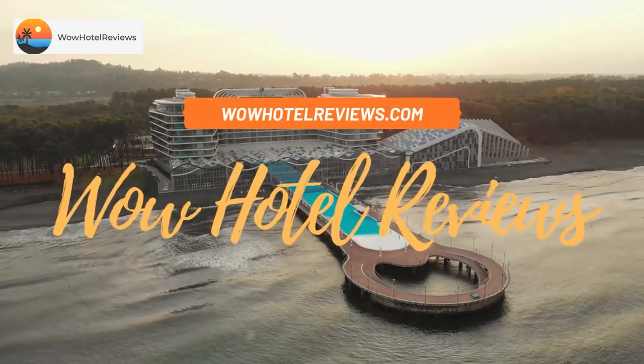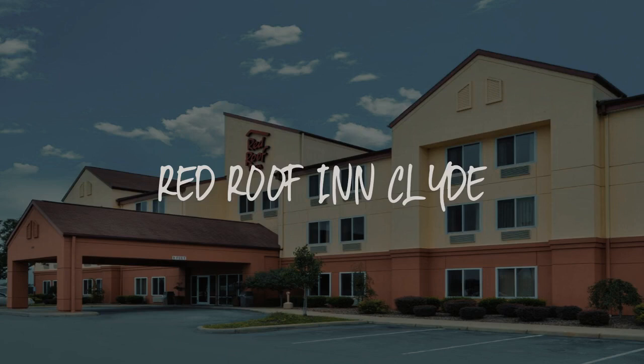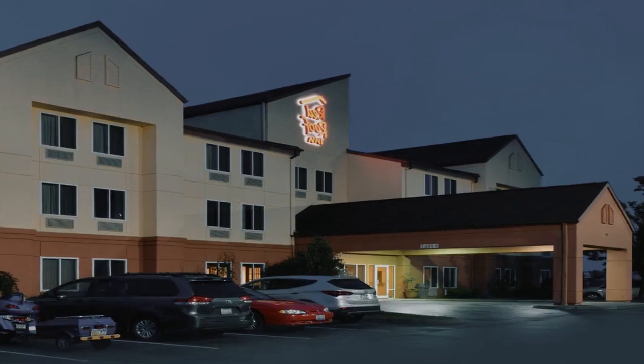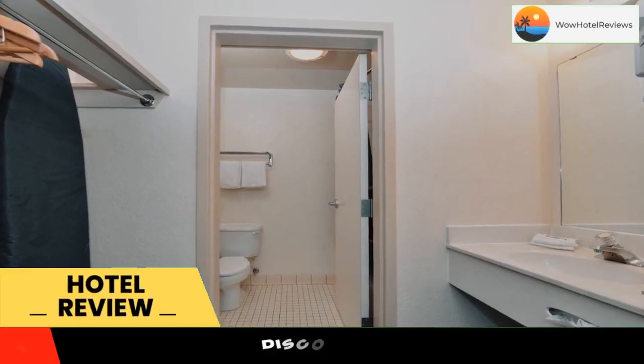Hello guys, welcome to Wow Hotel Reviews. Today I am reviewing Red Roof Inn Clyde, a two-star hotel. Please use our Booking.com link in the description to book the hotel and get good pricing.